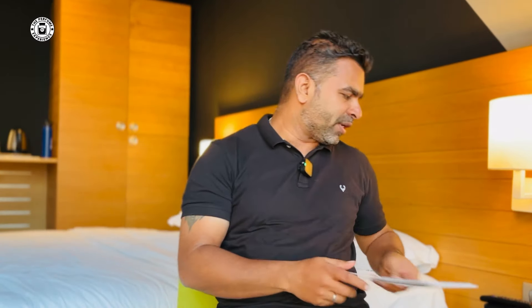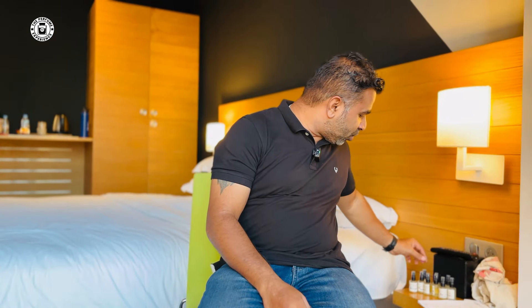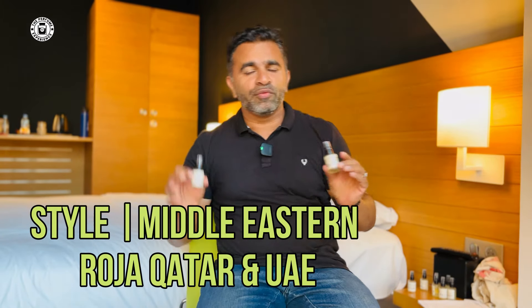Welcome back. I have 10 fragrances, and for the ease of this video I've broken them down into categories, because it makes it easier to figure out which fragrances are for you — what kind of note profile they generally have. The first two fragrances I want to talk about are called Rosia Qatar and Rosia UAE. Both of these are middle eastern fragrances, so the scent profile is very much towards a middle eastern type.